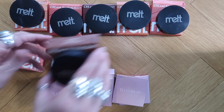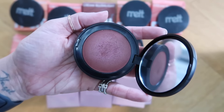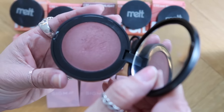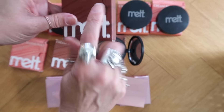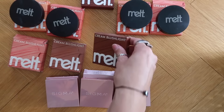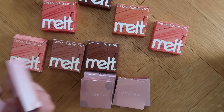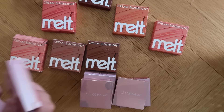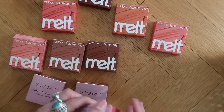You know what, I'm going to get rid of another one — Daydreamer. It's a beautiful deeper color with a bit of a sheen, but I really haven't used it. So that's another one that can go. Also, I'm going to let Pashmina go because I have one in the Melt formula that is similar enough and I like that formula better. So I'm getting rid of three overall.